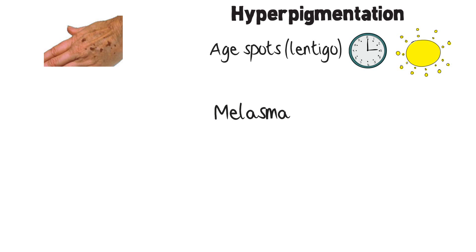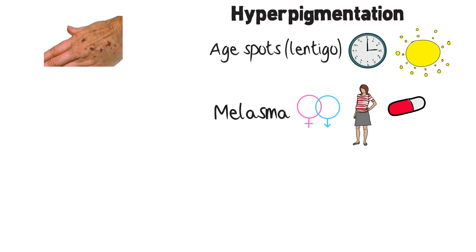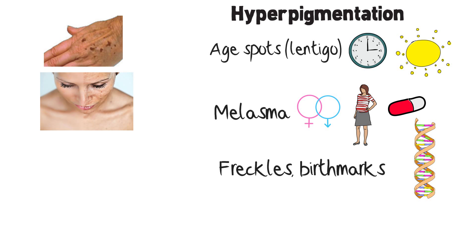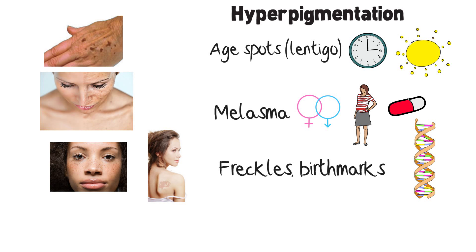Melasma is caused by hormone imbalance. It might appear during pregnancy or because of medicines and birth control pills. Melasma usually affects the face with brown patches. Freckles and birthmarks depend on genetics and are the most common pigmentation disorder.